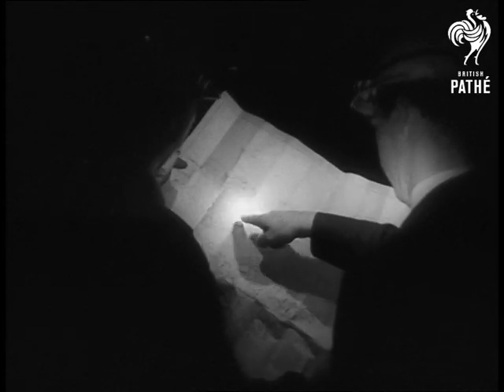Mine manager Gibson says the pit ponies won't be replaced by machinery because they're more economical in this mine with its steep grades and short hauls.